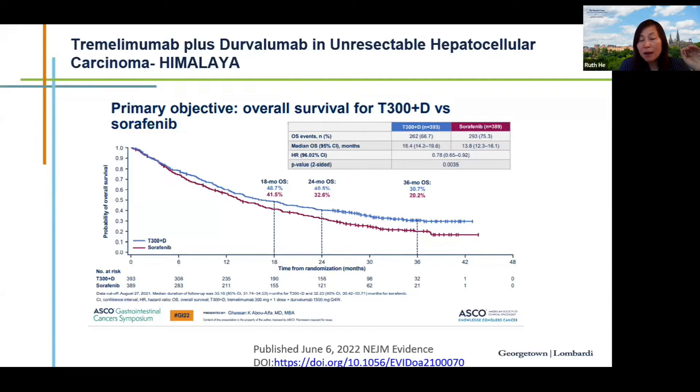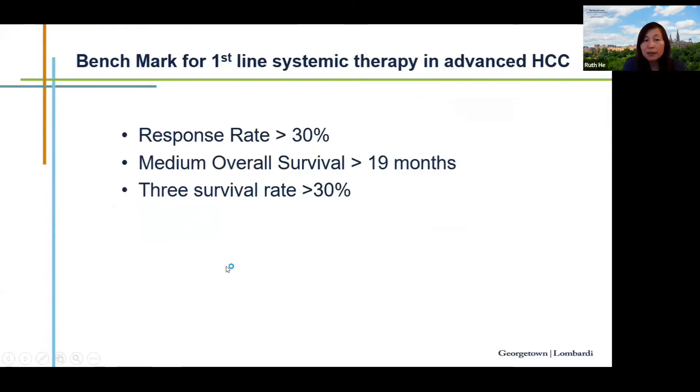Durvalumab is an anti-PDL-1 antibody. The combination of durvalumab plus tremelimumab has met its primary endpoint in a phase 3 study, in which Lombardi also participated, with a hazard ratio of 0.78. The curves separate relatively early and remain separated. Currently the data is under FDA review.